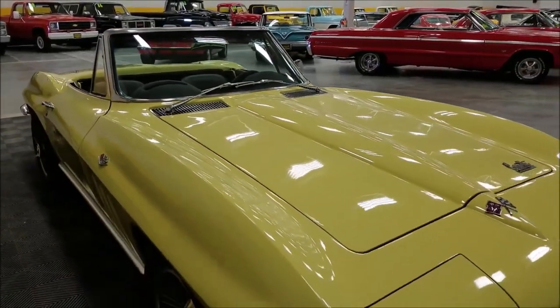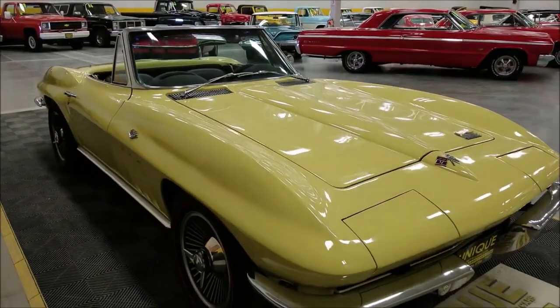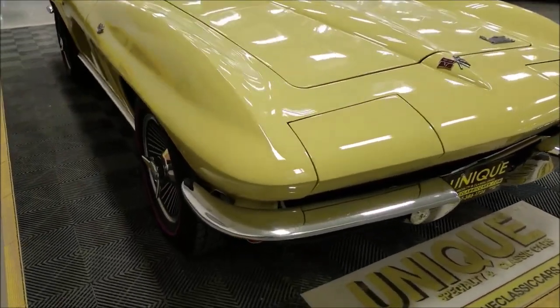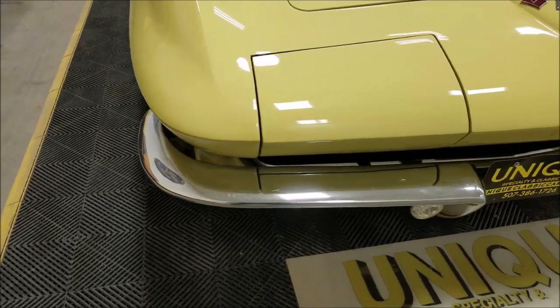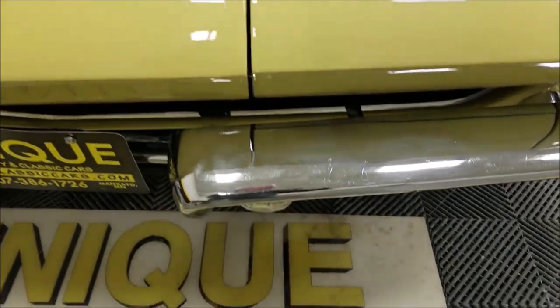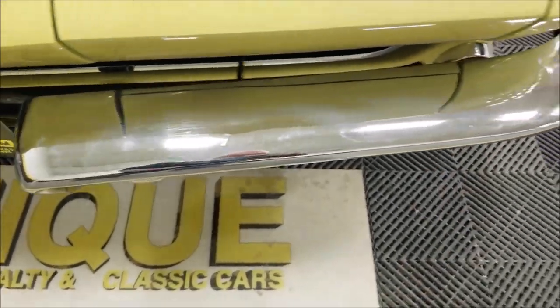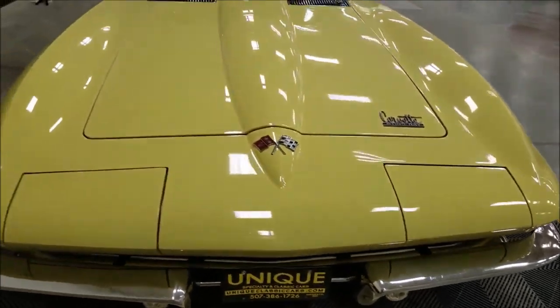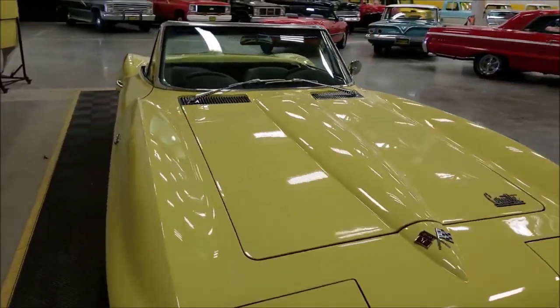We'll pop the hood, start it up, and go through everything I notice that works on it. I would call this a very nice driver quality as far as paint and bright work. You're going to see a few little scratches in the bright work, but overall very nice shape. This is one you can get in and drive — you don't have to be afraid to take it out on the road.